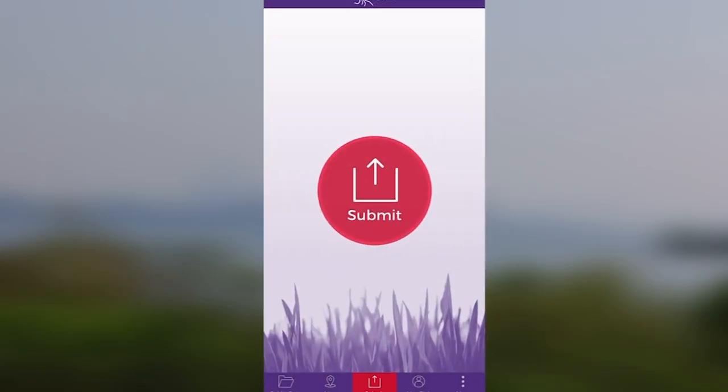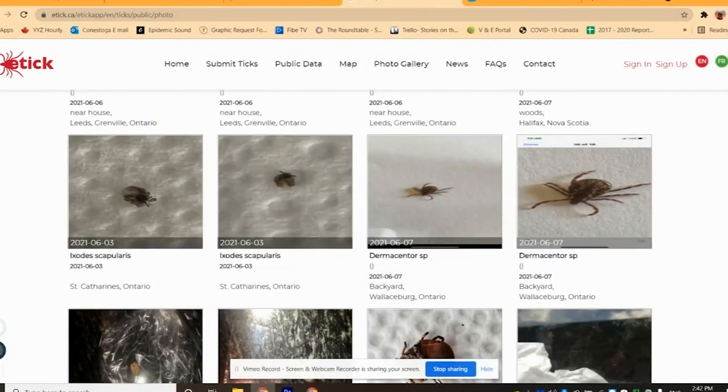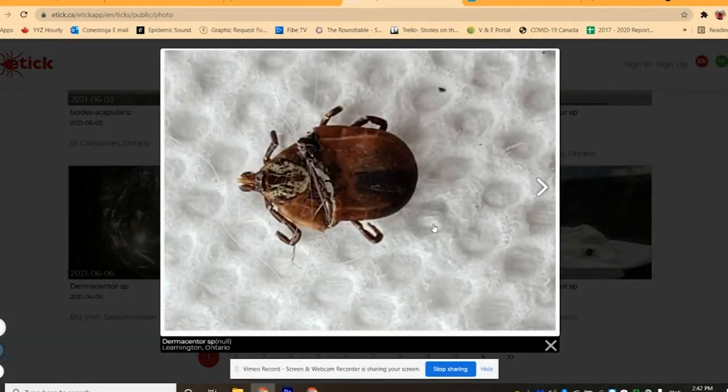eTick is an image-based tick identification platform. Anyone who's a resident of Canada can submit a tick — images and information about where and when it was found — to the platform, and then a member of their team will look at the image and identify the tick to species.